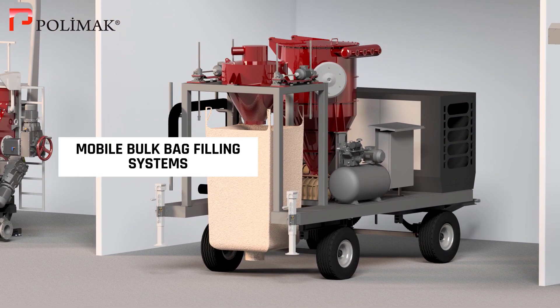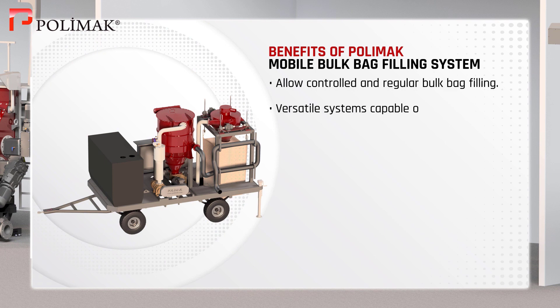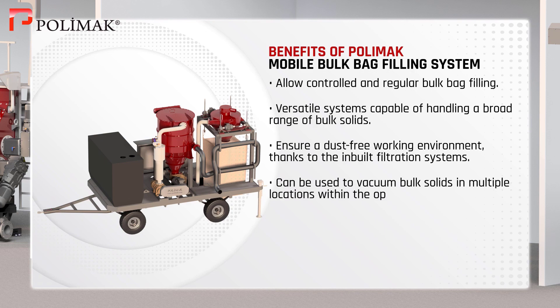Mobile Bulk Bag Filling System. PolyMac Mobile Bulk Bag System allows controlled and regular bulk bag filling. These are versatile systems capable of handling a broad range of bulk solids. They ensure a dust-free working environment thanks to the in-built filtration systems and can be used to vacuum bulk solids in multiple locations within the operating site because they are mobile.